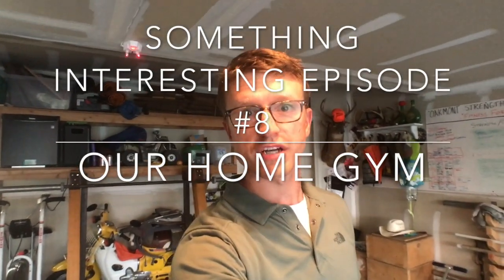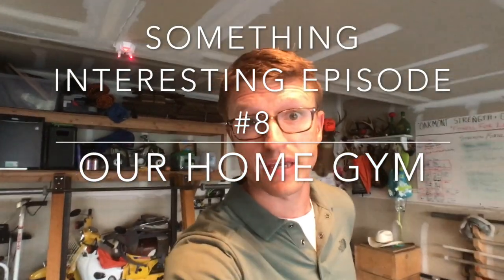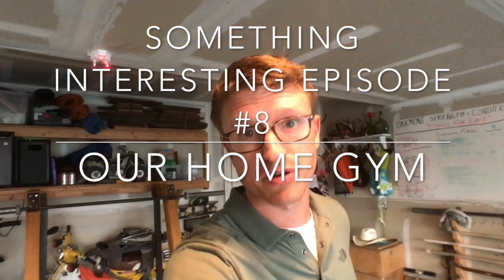Hey guys, what's going on? This is Tom again. Sorry I missed you last week — I was on vacation with my family, having a little too much fun, singing karaoke, and drinking beers on the beach, so I didn't get around to making a video.